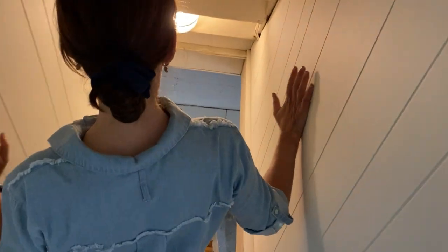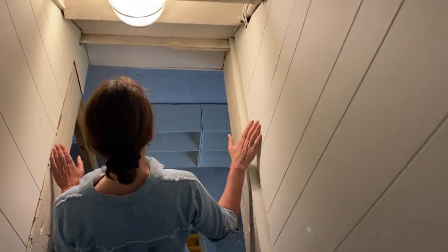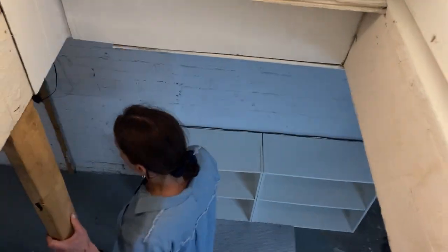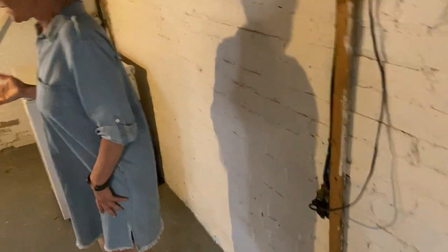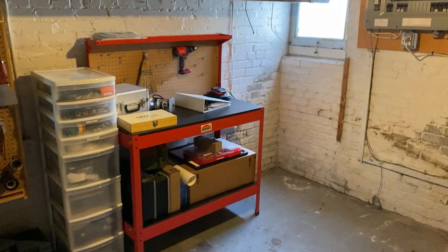The basement is unfinished, but you can do what you want with it. It's a nice open space with good ceiling height — finish it however you like. They've used it as a workshop, and they also played video games down here.